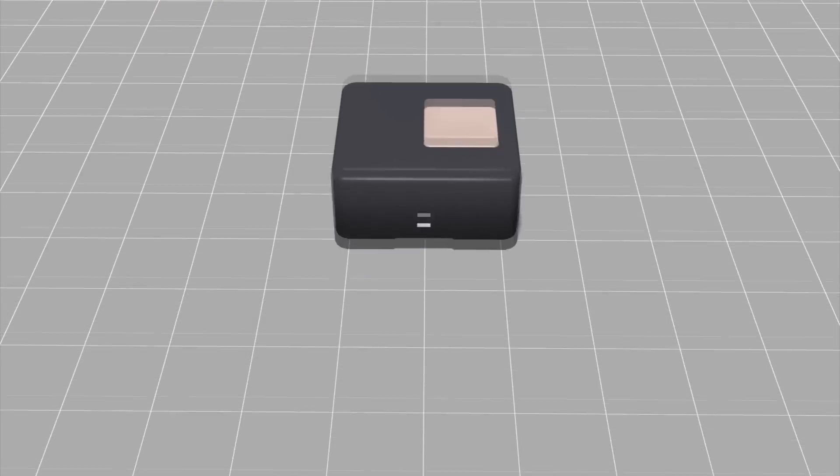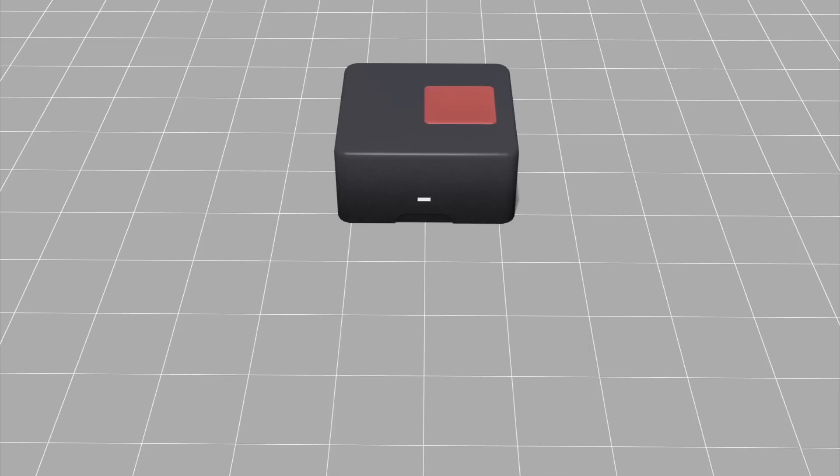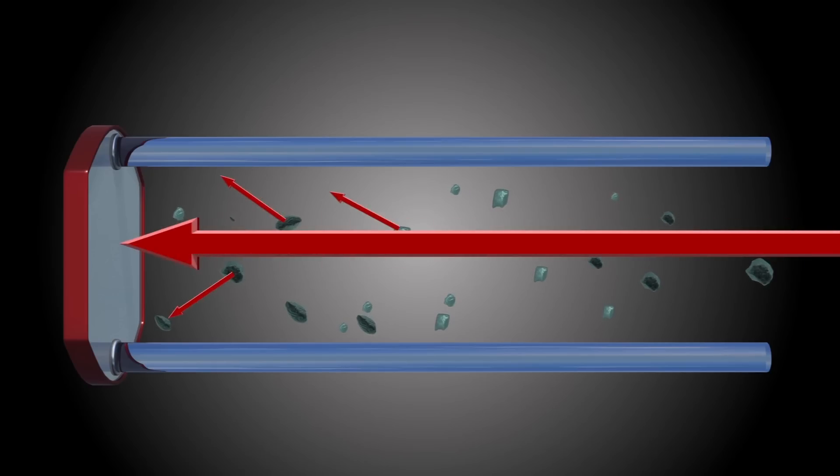To determine air quality, a small fan sucks air into the device and blows it across the laser. The laser then scatters the light from the particles onto a light detector. The system counts the number of particles by scanning the pulses of light.